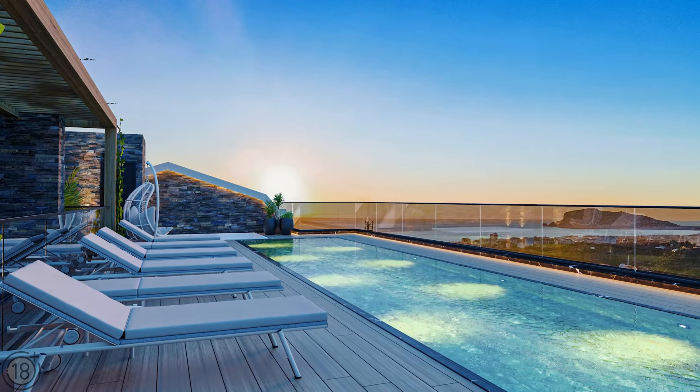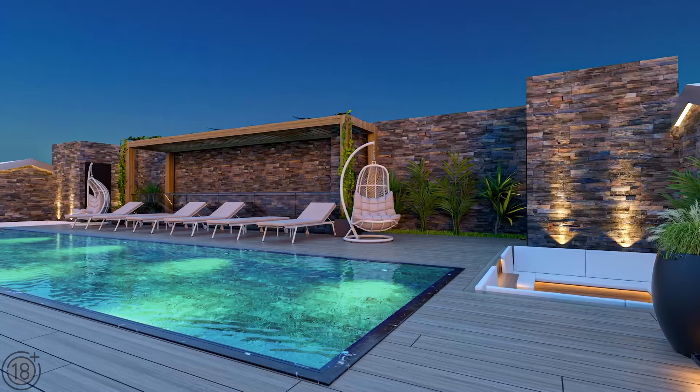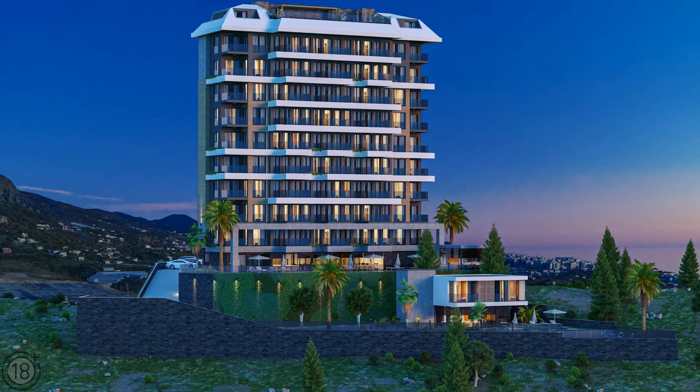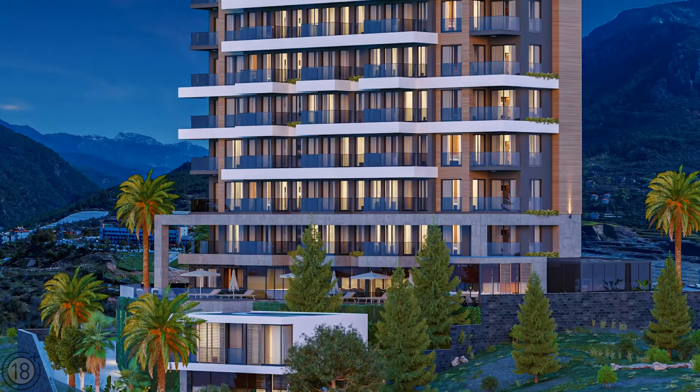One of the unusual decisions of the architects was an outdoor rooftop swimming pool — a perfect place for enjoying the stunning view while sunbathing and swimming. Security is provided 24 hours a day with both a security team and a video security system.